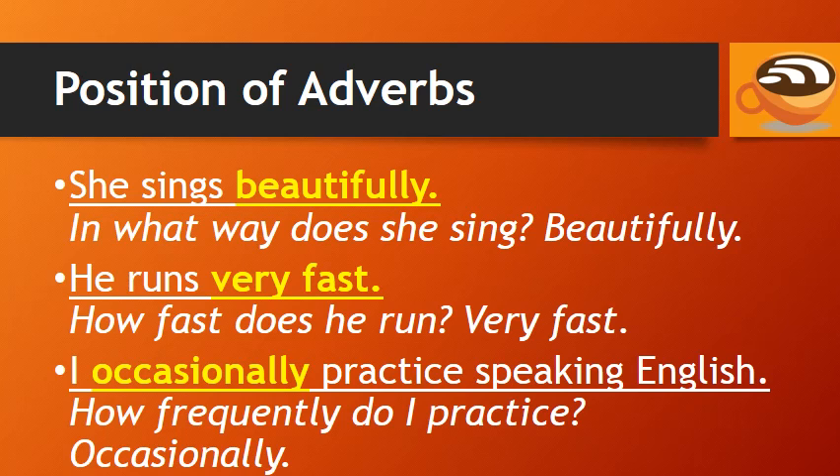'I occasionally practice speaking English.' The adverb 'occasionally' describes the verb practice. How frequently do I practice? Occasionally.